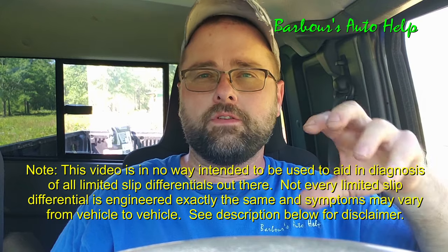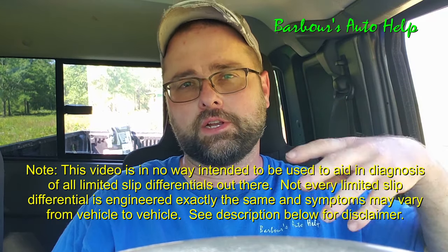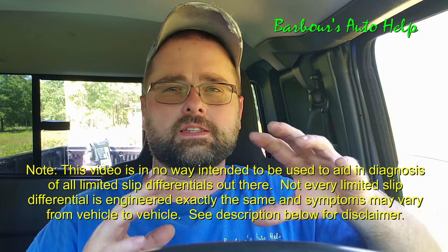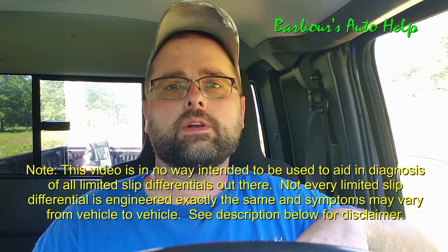I'm also going to attempt to duplicate this symptom for you and give you some audio and visual of what you can experience whenever you have this particular problem. The best way I can describe this symptom is it's like a shutter, growling, or chatter coming from the rear end whenever you're traveling at very low speeds and making a turn. Let me give you some audio and visual of what you might experience. There's only so much that these microphones will pick up, so just bear with me on that.